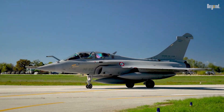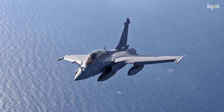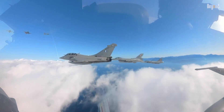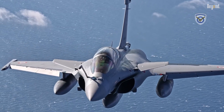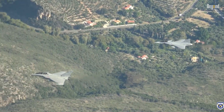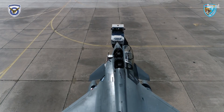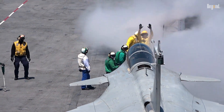The Dassault Rafale has emerged as one of the most sought-after fighter jets globally, combining cutting-edge technology, versatility, and combat-proven performance. As a French-designed Omni-Role aircraft, it excels in air superiority, ground strikes, reconnaissance, and nuclear deterrence, earning its reputation as a 4.5-generation marvel. Its blend of agility, advanced sensors, and multi-mission capability has made it a preferred choice for air forces seeking independence from U.S. or Russian platforms. What makes this Omni-Role fighter so special?